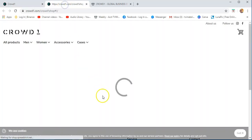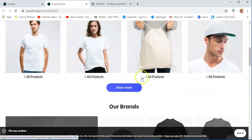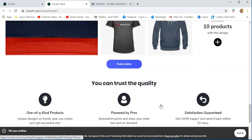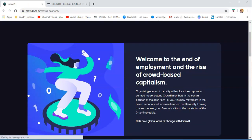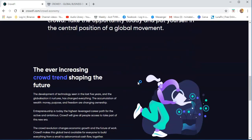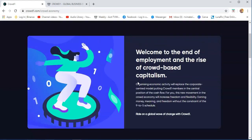Merch — this is merchandise, because in other countries there are some products that Crowd1 is selling, like this cap, this t-shirt, this white t-shirt, and some bags. These are tangible products of Crowd1 in some other countries. And then Crowd Economy — 'welcome to the end of employment and the rise of crowd-based capitalism.' This is information about the future, because definitely employment will be replaced by online business. Crowd1 is one of the options if you want to have an online business.